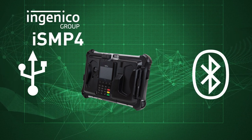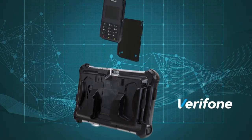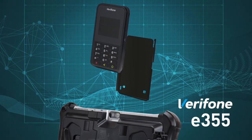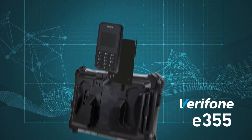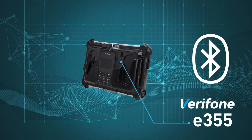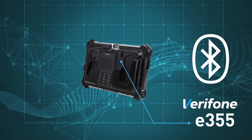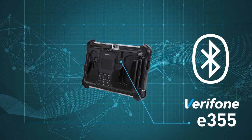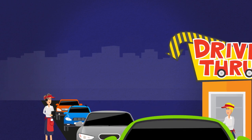Working with the Verifone e355, the e355 fits perfectly into the mPOS via an adapter plate and connects directly to the FZ-G1 via Bluetooth. Data transfer is enabled via Bluetooth connection, while charging is carried out separately.